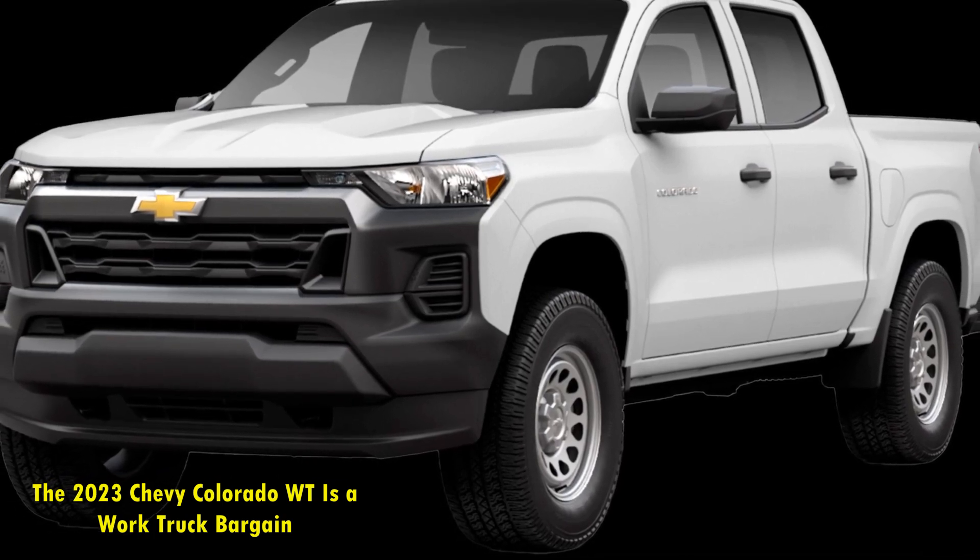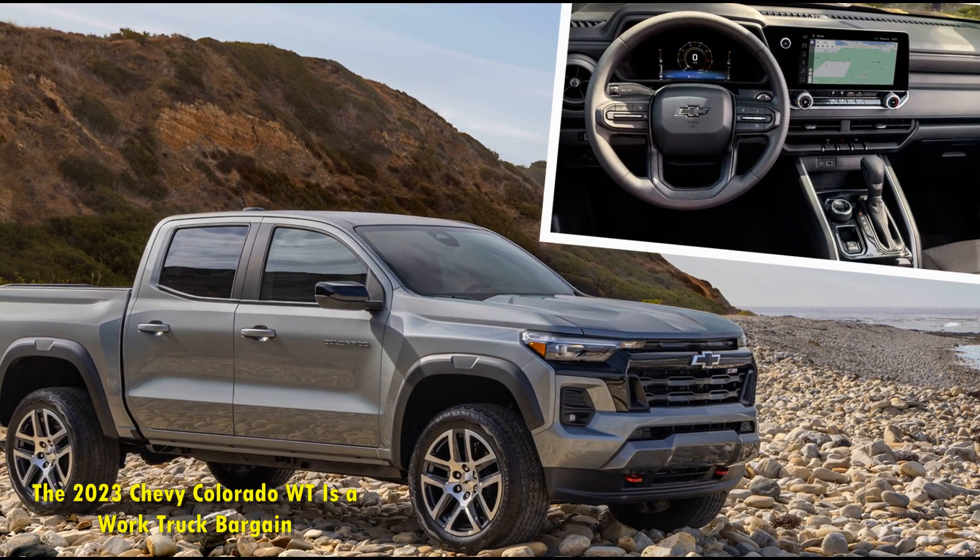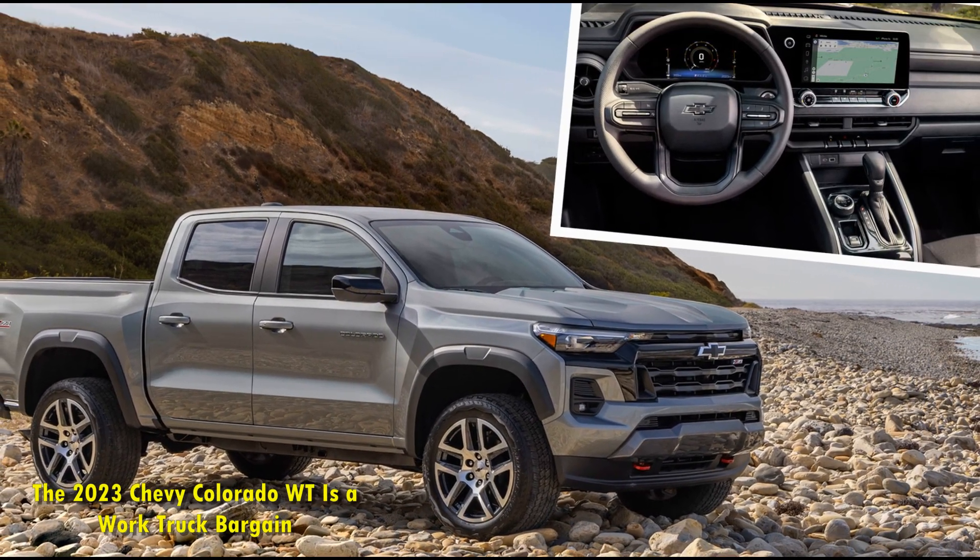While the Trail Boss might not be the best deal, the Colorado WT is a bargain. It has more to offer fleets and workers than similarly priced rivals.